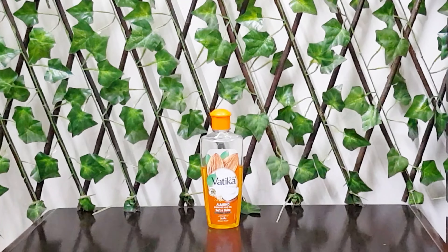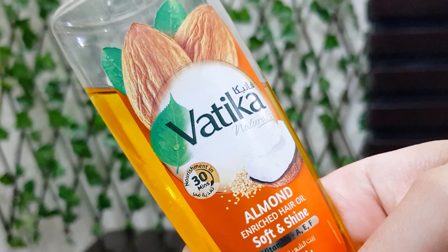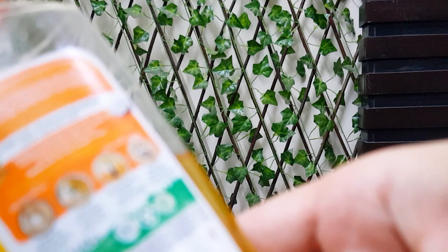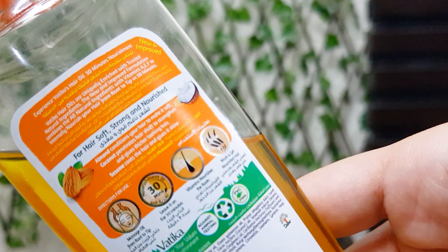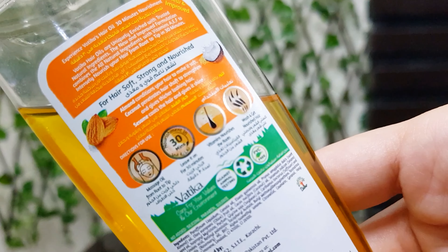It suits me very much. This oil is rich in Vitamin A, E and F, and these three vitamins are very good for your scalp and your hair. Vitamin A helps nourish your hair and scalp and keeps your hair moisturized. Vitamin E is very good for growth and health of your scalp.